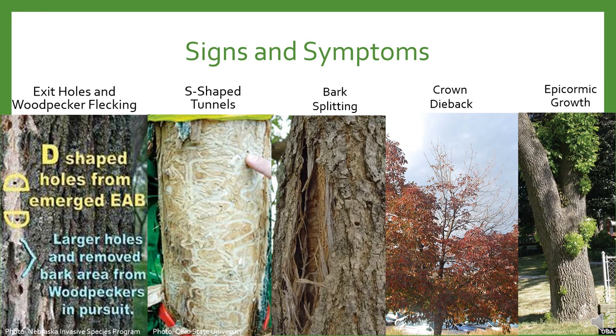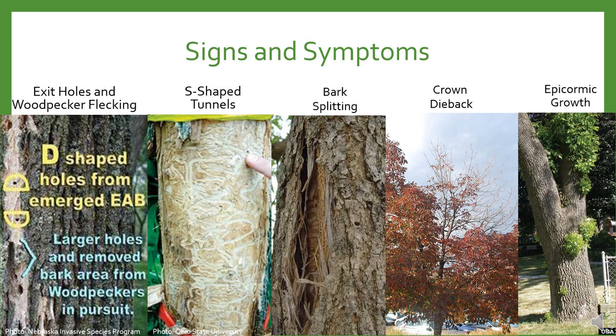Before moving on, I want to mention that a tree infested with EAB can take three to five years to express any of these symptoms. This means the insect can cause damage and move on to the next location without anyone noticing it was ever there.